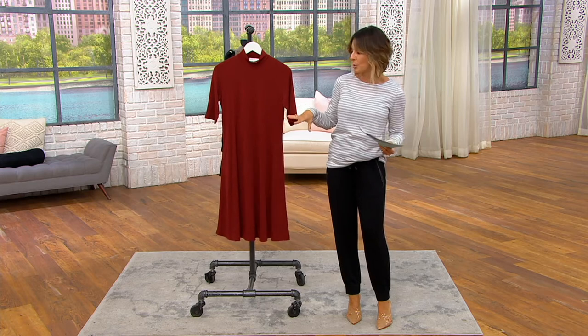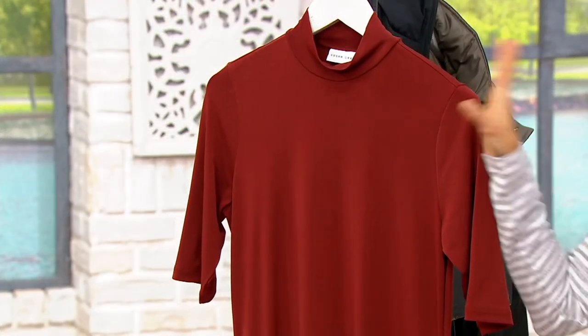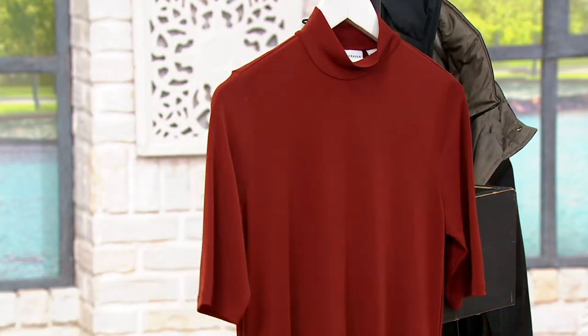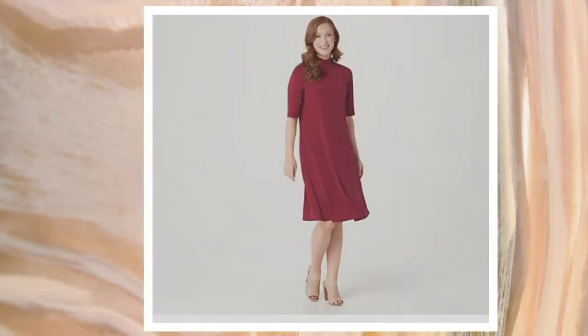Terracotta — that beautiful orange that you'll put with a brown riding boot, maybe a great liquid knit sweater. On .com I've got four more choices, all of which are limited.